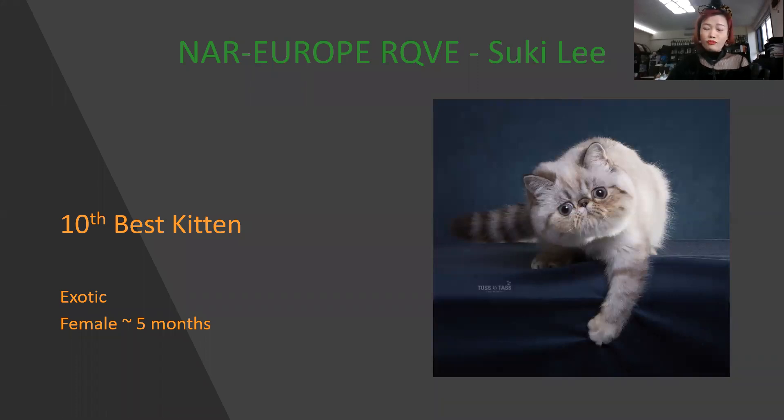Another blue eyes. Exotic. Very cute. By this picture you can see this is the top head — well-balanced, and the ear placement is very nice. Also has a very gorgeous eye color. Today, this is my 10th best kitten.